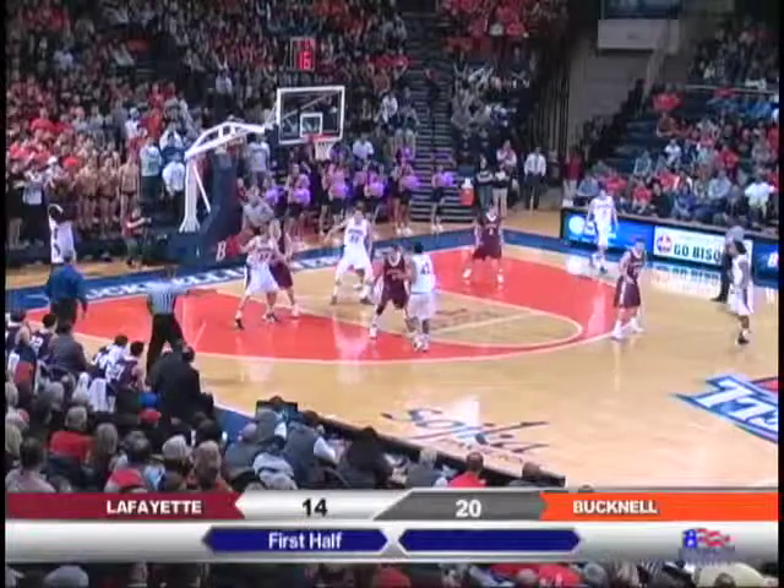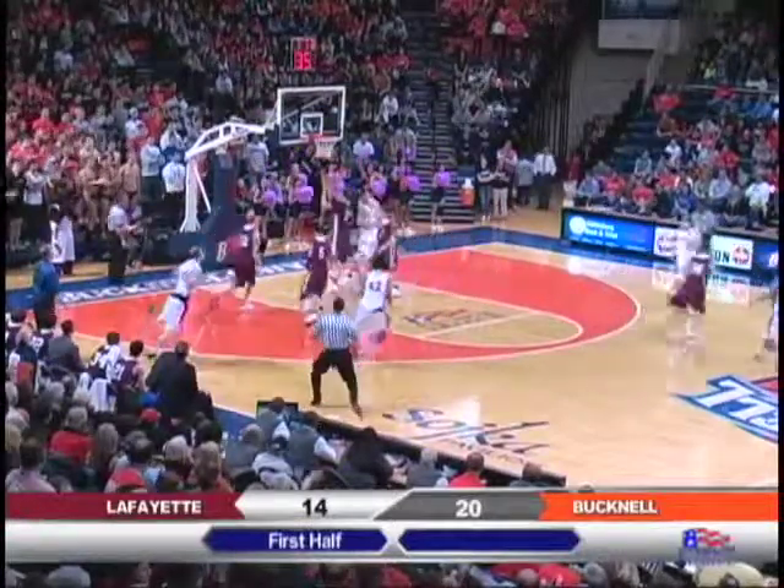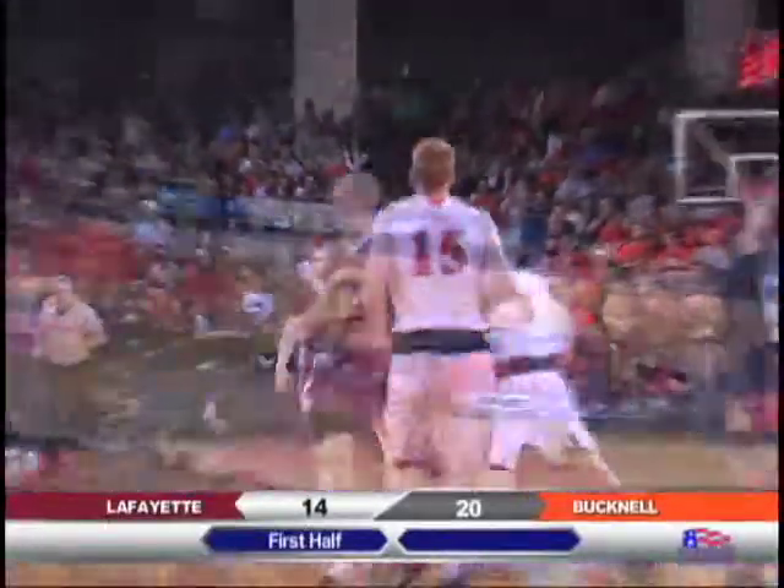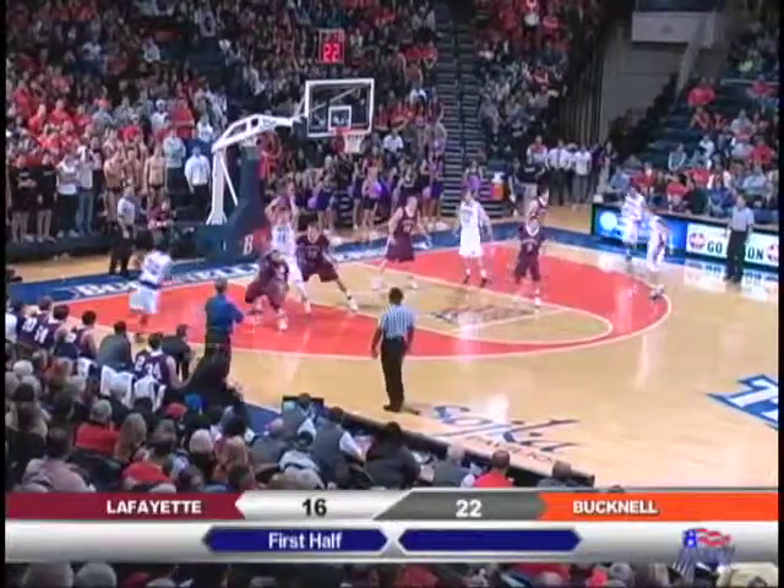Now over to Ayers, pull up left elbow and feed it left baseline to Willman for a quick turnaround jumper. He got that one. The last one, I think Joe's almost in the same spot we saw him shoot with an air ball.